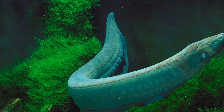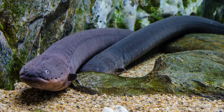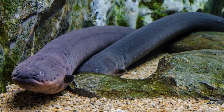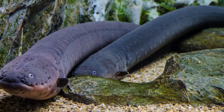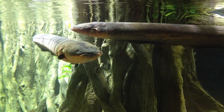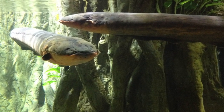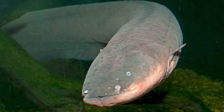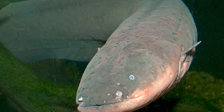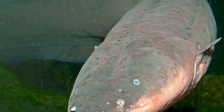The sac's organ is associated with electro-location. Inside the organ are many muscle-like cells called electrosytes. The organs give the electric eel the ability to generate two types of electric organ discharges: low-voltage and high-voltage. Each cell can only produce 0.15V, though working together the sac's organ transmits a signal of about 10V in amplitude at around 25Hz. The signals from the main organ and hunter's organ can be emitted at rates of several hundred Hz.